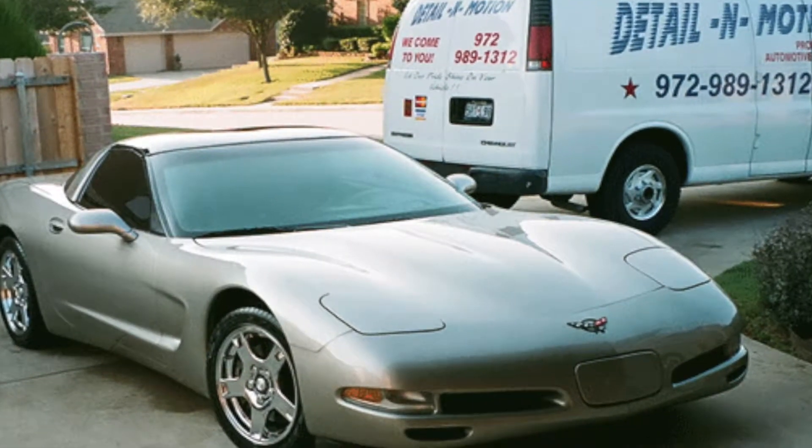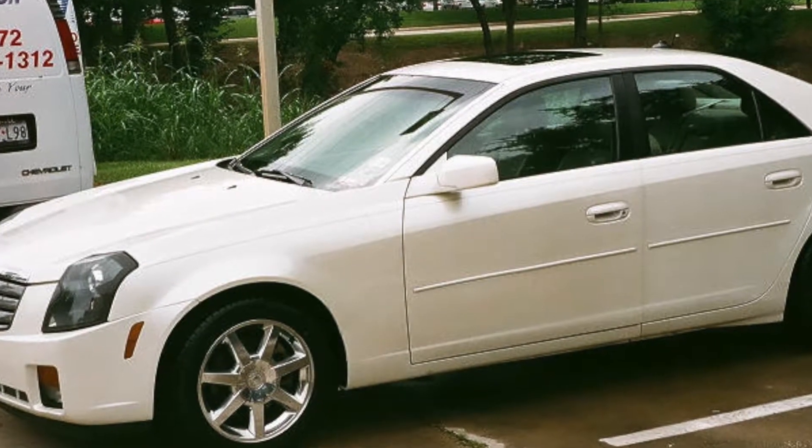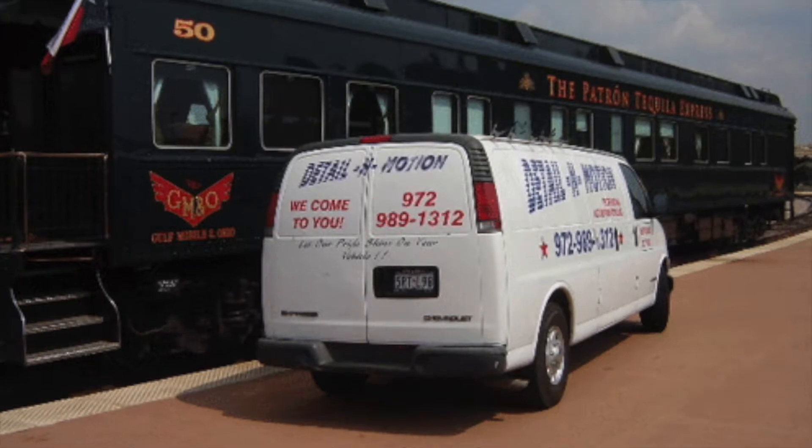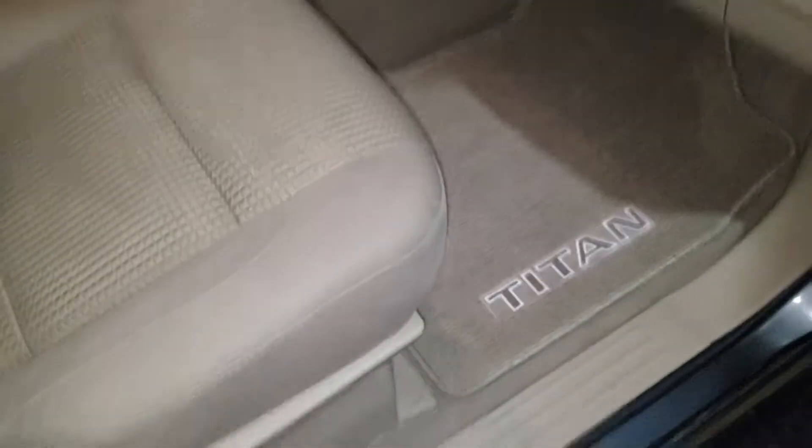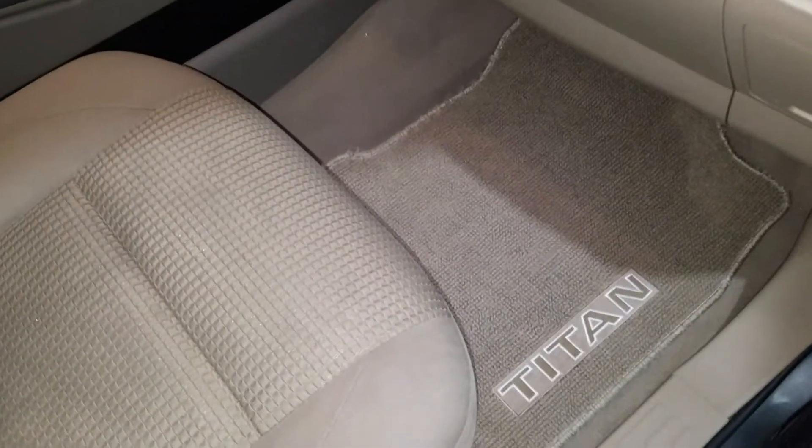Alright everybody, them Butlers we are back again. As you can see — well, you don't see us, you're looking at cars — that is because we had our truck detailed and we're doing a review on Detail in Motion. The video you see right now is actually the inside of our truck, and we thought it'd be a great time for you to see the actual work that was performed. We are beyond pleased.